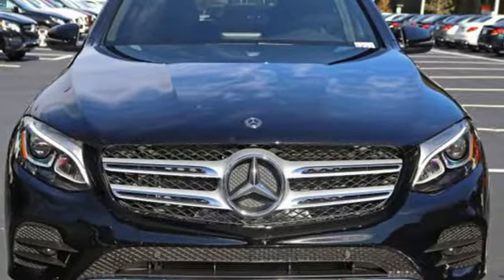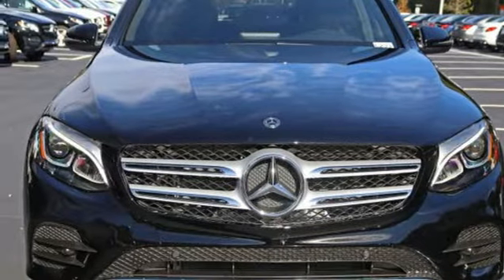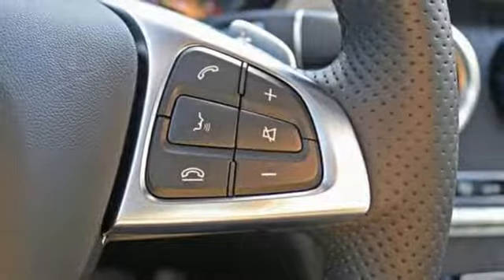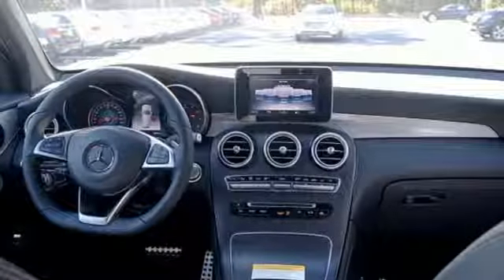Auto dimming rear view mirror, external memory control, wireless phone connectivity, power telescoping steering column, auto tilt away steering column, and automatic transmission.